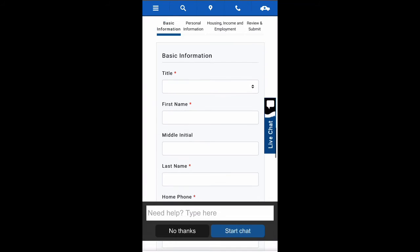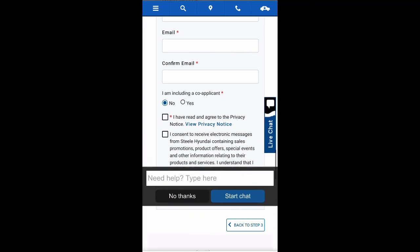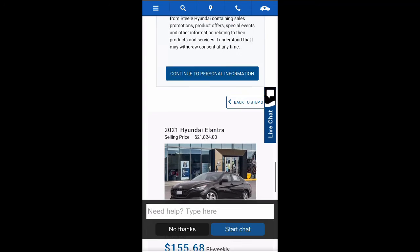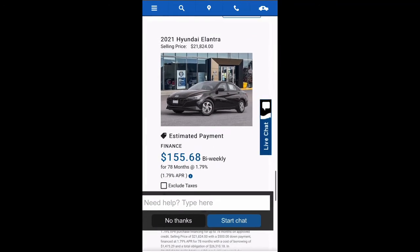Now that you have chosen your new vehicle, step four is the credit application component. Make sure you fill out all required information. Once your application is complete, a representative will reach out to you as soon as it is processed.